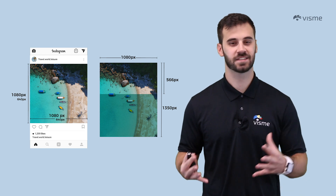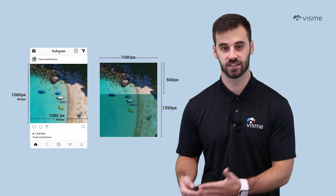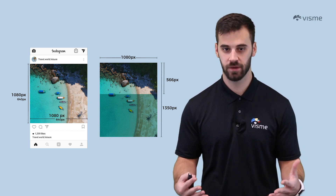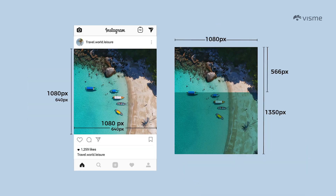First, let's discuss image sizes. Instagram scales down our images to 640 by 640 pixels — it seems limiting, but don't let that number scare you. A 1080 by 1080 photo can be uploaded, even a 1080 by 566 for horizontal photos is acceptable, and for the most clarity go 1080 by 1350 pixels. That's a 4 by 5 ratio and it simply performs best on Instagram.